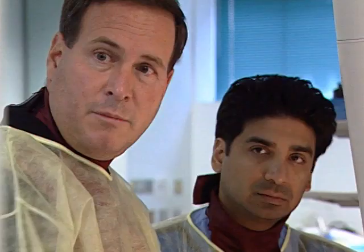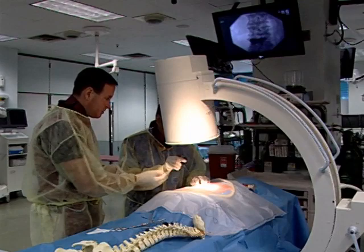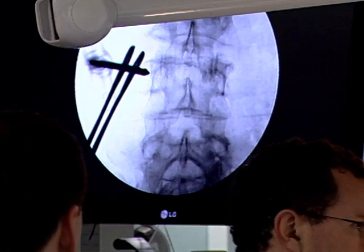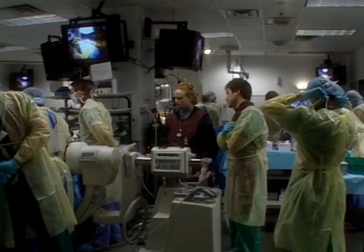Some who train at the Mary say its operating rooms are second to none when it comes to equipment, and that provides a realistic training ground for residents. It used to be how we taught residents how to operate was see one, do one, teach one. You can't do that anymore — at least I don't want to be the first gallbladder that someone takes out. You can teach residents in an inanimate box trainer or virtual reality trainer, but it's not the same thing as operating on actual tissue.